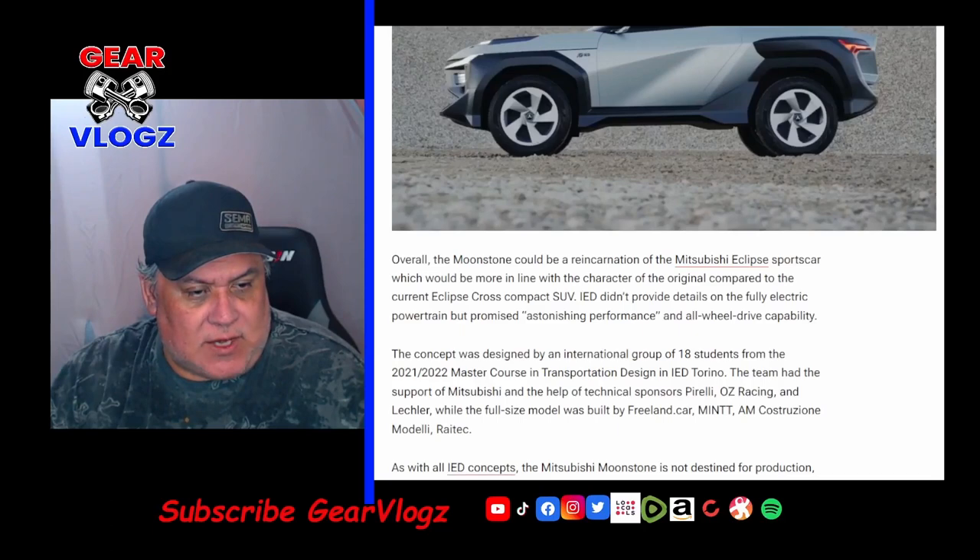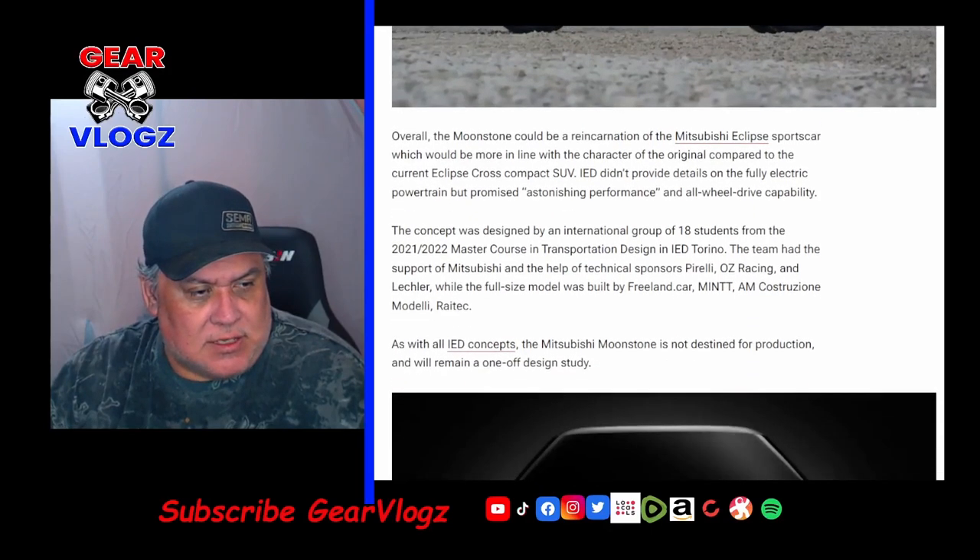IED didn't provide details on the fully electric powertrain but promised astonishing performance and all-wheel drive capabilities. The concept was designed by an internal group of 18 students from the 2021-22 Master Course in Transportation Design at IED Turin. The team had the support of Mitsubishi and technical sponsors Pirelli, OZ Racing, and Leckler, while the full-size model was built by Freeland Car, Mint, AM, Cruzone, Modelli, and Raytek. As with all IED concepts, the Mitsubishi Moonstone is not destined for production and will remain a one-off design study.